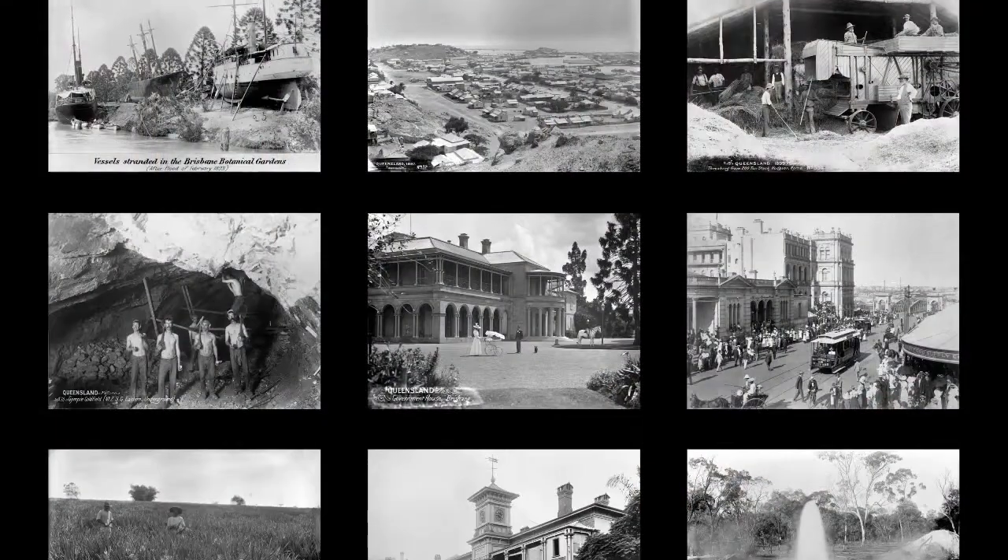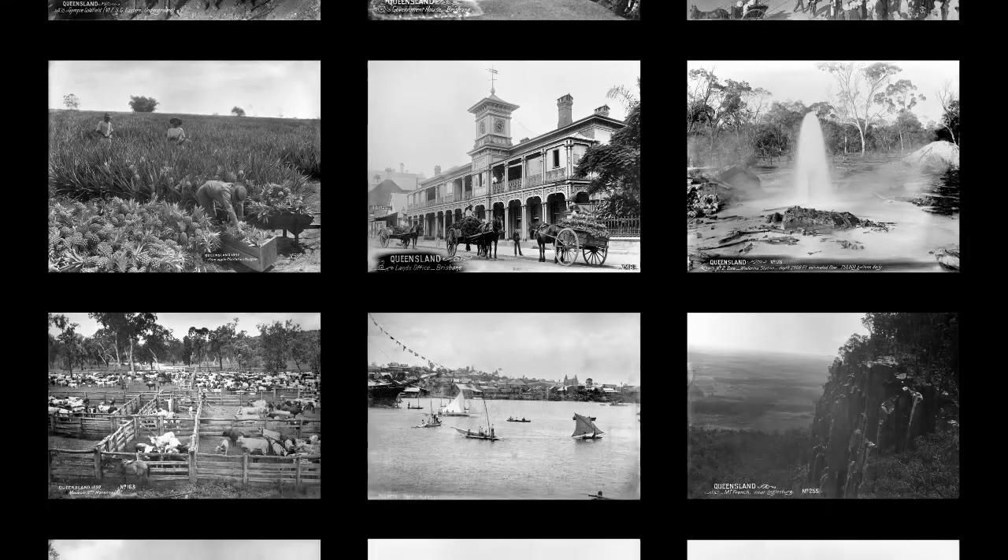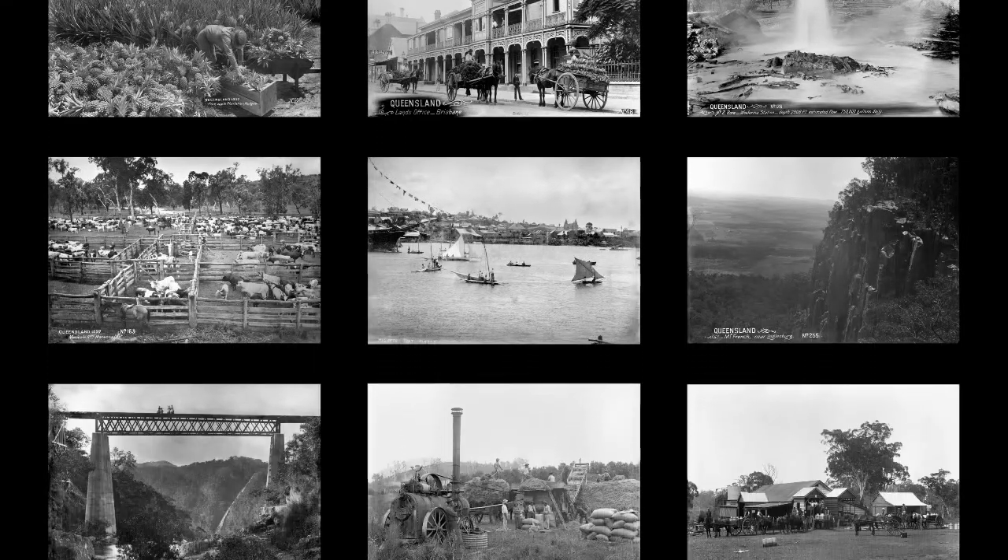Basically we have an artefact collection — thousands of artefacts. We have a photographic collection: 9,000 photographs since 1866 — 9,000, not 900. We have a biographical and subject file collection in the museum, so surveyor blogs or cartographer Jones — we have a file on him.